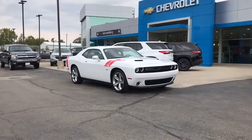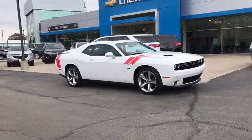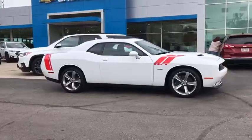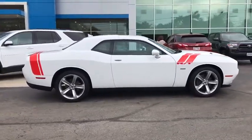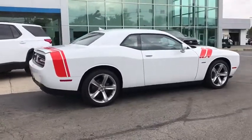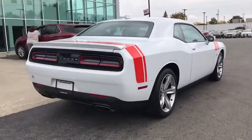Stop by and take a look at the 2017 Dodge Challenger. Rated most appealing mid-sized sport car by J.D. Power & Associates, the Dodge Challenger delivers on style and performance. It's powerful, practical, and efficient.